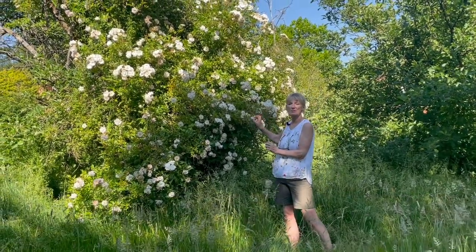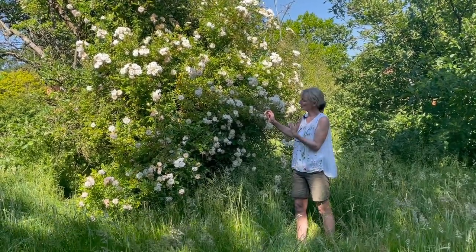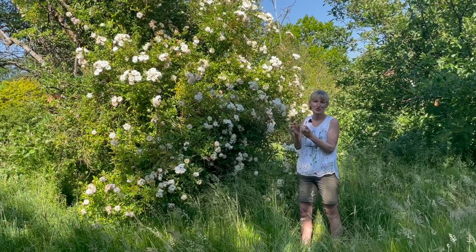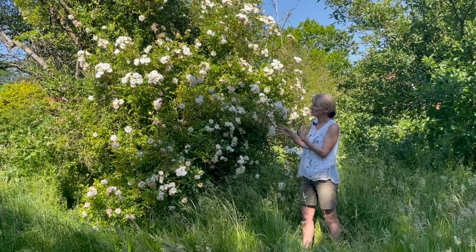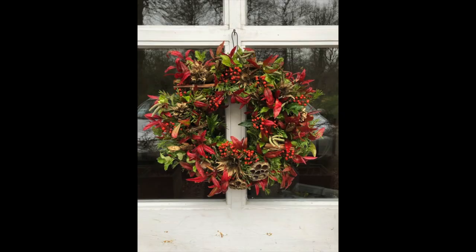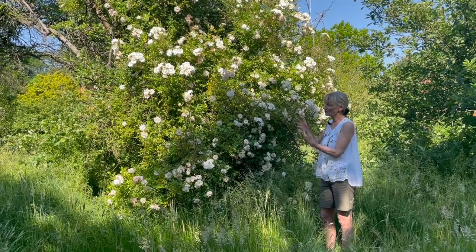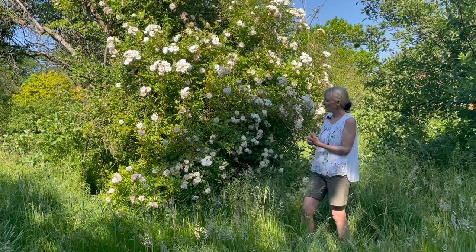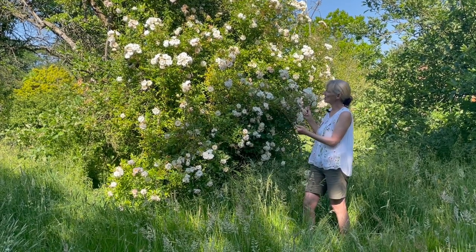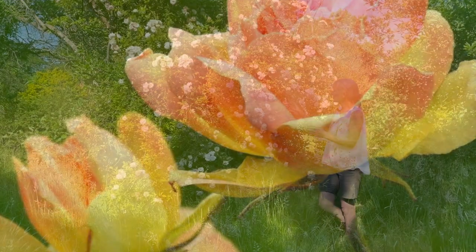Another good point about a lot of these rambling roses is that they produce beautiful hips which give you prolonged interest in the autumn. I often cut a lot of the rose hips to use in autumn bouquets and even at Christmas wreaths - very successful for that. The other good thing about these rambling roses is that they don't tend to suffer all the diseases that the other roses do. You don't tend to get all the black spot - they tend to keep much shiny, glossy foliage which is quite attractive as well.